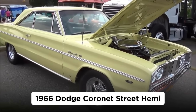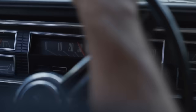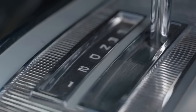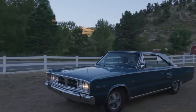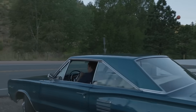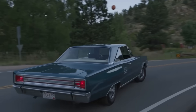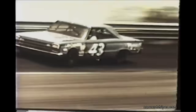1966 Dodge Coronet Street Hemi. In 1966, Chrysler decided to get serious about street performance, offering the previously race-only 426 CI Hemi to any off-the-street customer who could write the check. The impetus for homologating the Hemi for the street came from NASCAR, which had banned the race Hemi from competition during the 1965 season after it made a clean sweep in 1964, with Richard Petty driving a Hemi-powered Plymouth.